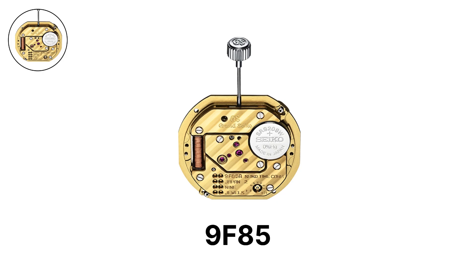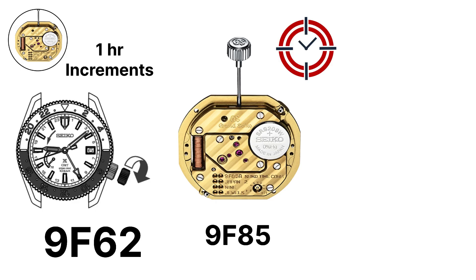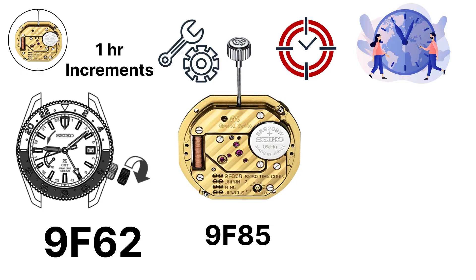The 9F85 builds on the 9F62 by introducing a time difference adjustment feature. This allows the wearer to move the hour hand independently in one-hour increments without stopping the seconds hand. The benefit is that accuracy is never interrupted when changing time zones — a practical function unique to high-end quartz movements and one reason Grand Seiko quartz watches are favored by frequent travelers.